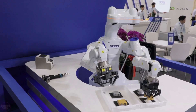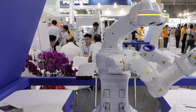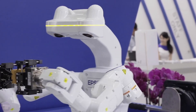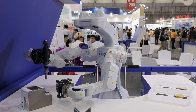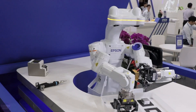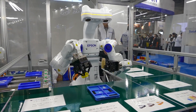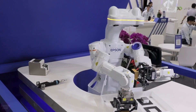Epson introduced its autonomous dual-armed robot, WorkSense W01, capable of seeing, sensing, thinking, and working. Equipped with cameras and force sensors, it is designed for virtually autonomous manufacturing across diverse applications. Four cameras on its head and two on its arms provide human-like vision, enabling precise 3D object positioning. The robot can perform delicate assembly and transportation tasks requiring human-like force control, with two seven-axis arms that operate independently — allowing it to, for example, tighten a screw while holding a component in place with the other hand.